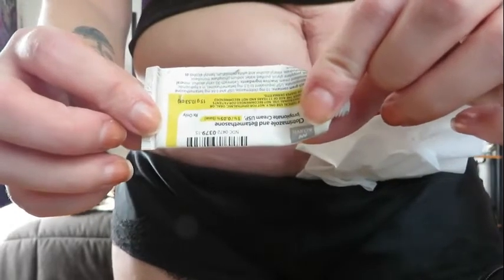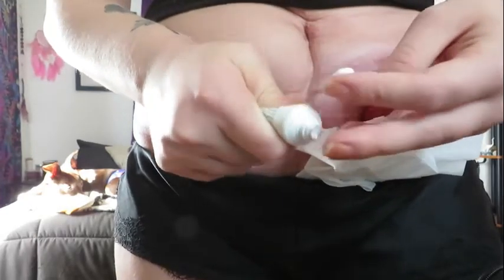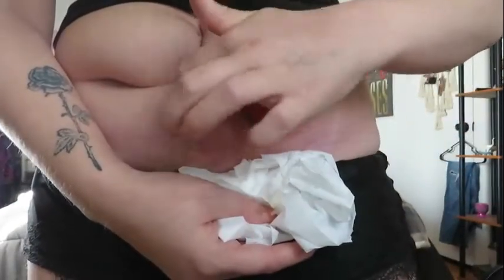Take that cream and put a very thin layer all around where the breakdown is — really all over, but especially on the breakdown areas. This is going to help heal that breakdown.